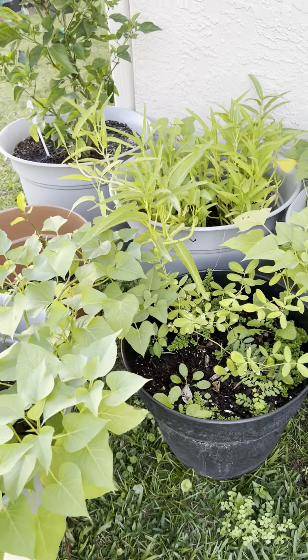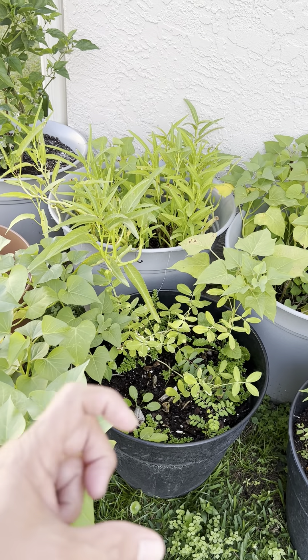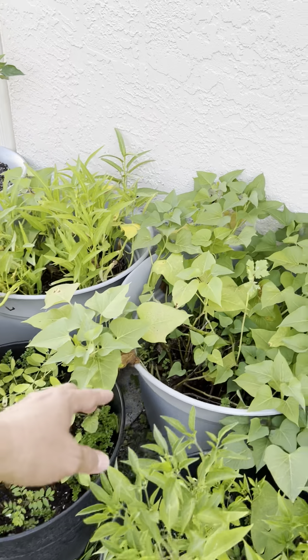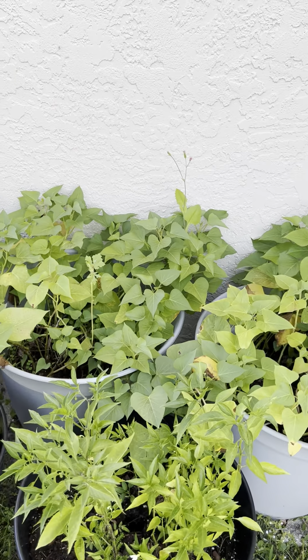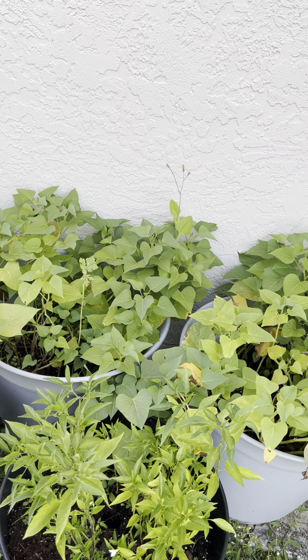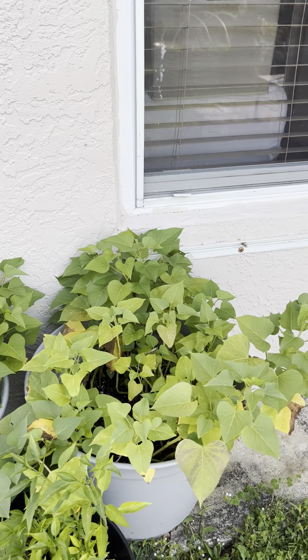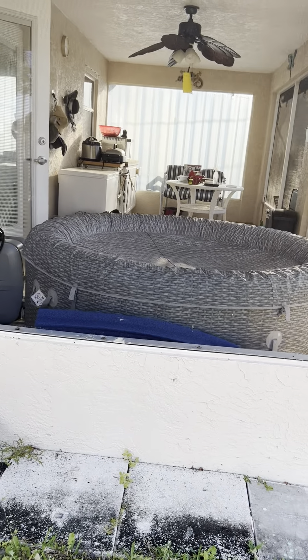The peanuts the squirrel buried actually grew into plants! There's also okra that grew by itself — probably from a seed we just dropped there.